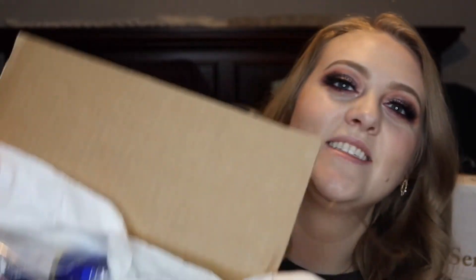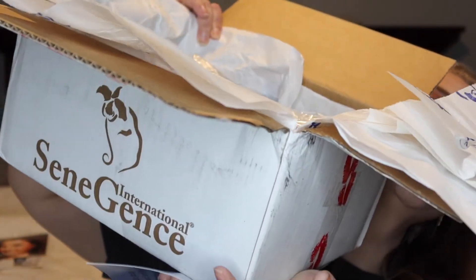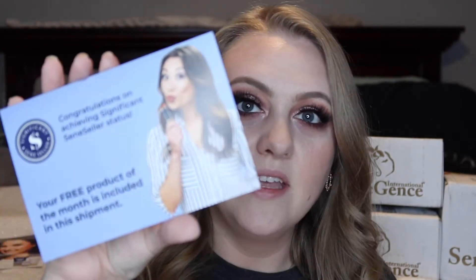It always comes with some flyers which I love. Sometimes I'll include some of these in your packages. Lots of goodies — it's a huge box full. We get these things called Significant Cineseller Status and they send you a free product every month, which is really awesome. It just depends on how much you sell a month and you can become a Significant Cineseller and you'll get free products.